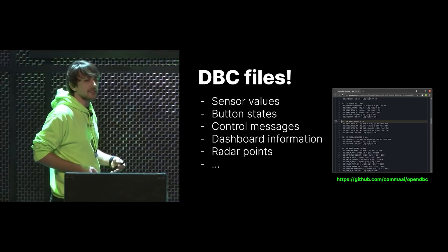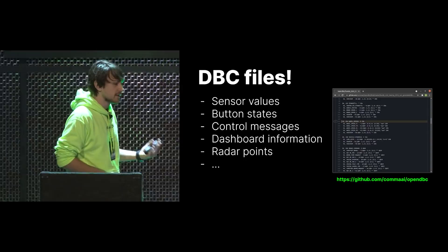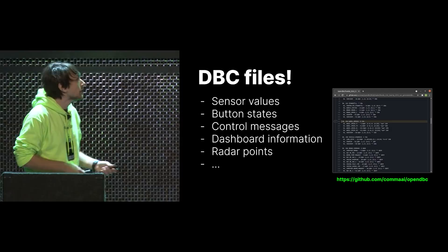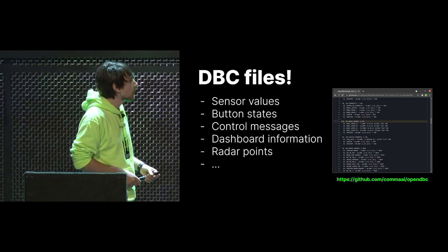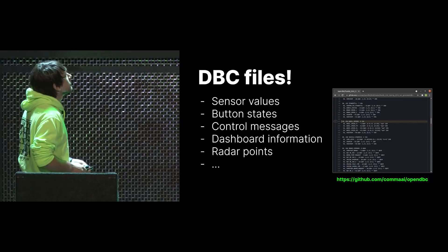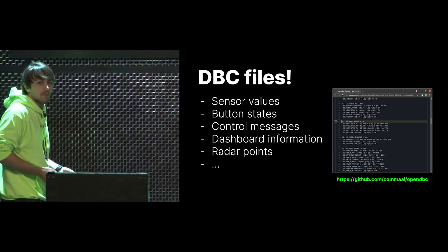Now we have all the messages figured out — where do we actually store these definitions? The industry standard for these definitions is called a DBC file, basically a definition file for every CAN message on the bus — a large text file specifying: okay, this identifier is called this message, and these bits in this message mean this. These aren't available from any car manufacturers because they are internal secrets. So we created this project called OpenDBC, hosted on GitHub, with all the reverse-engineered DBC files for all the cars we support.